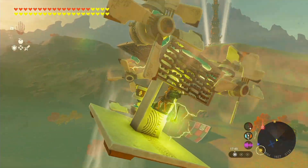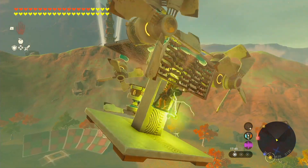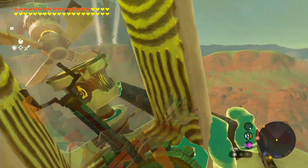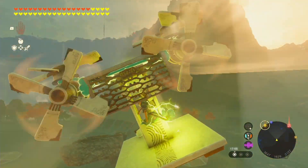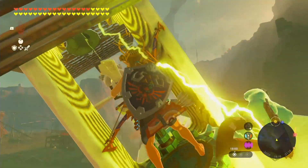Believe it or not, they've discovered not one, but four mind-bending ways to generate infinite electricity in this game. Each method has its pros and cons, but this aircraft is the ultimate result of their hard work.